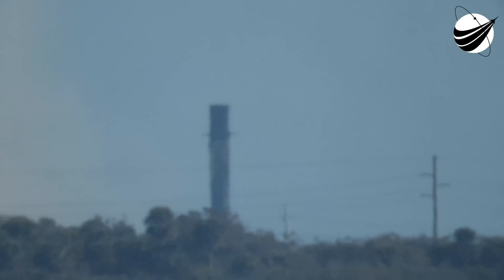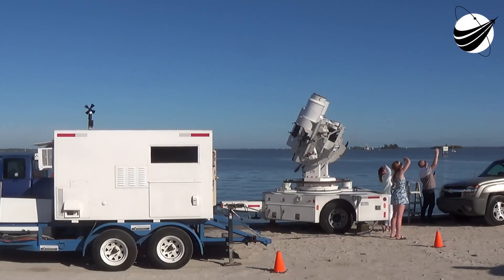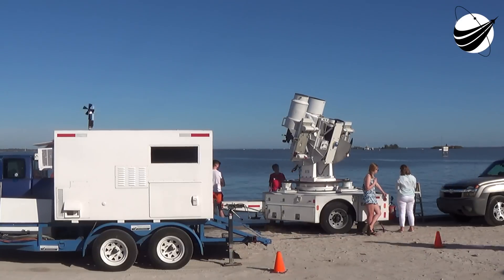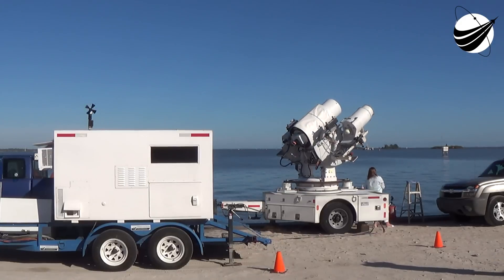We have landed the Falcon 9! It's our 161st landing of an orbital-class rocket, and this booster's 15th flight. Coming up, our next major event will be in about 45 minutes — that is second engine start number two — followed shortly by payload deploy of the first 35 payload deployment events.